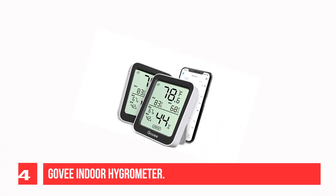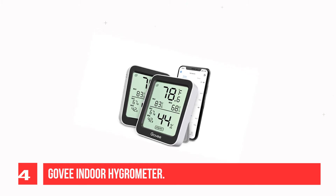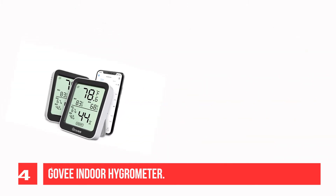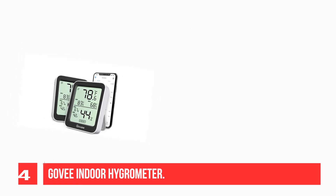Recommendation number 4: Govee Indoor Hygrometer. Simply download the Govee Home app, search for and select H5075, and pair the room thermometer hygrometer successfully within minutes.